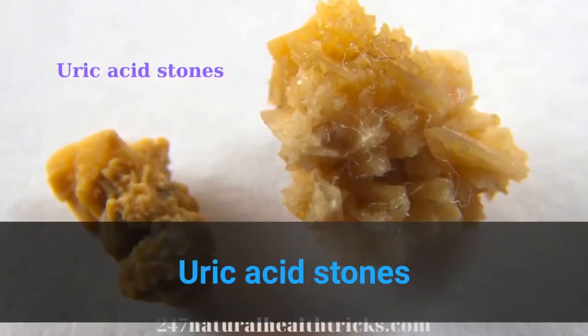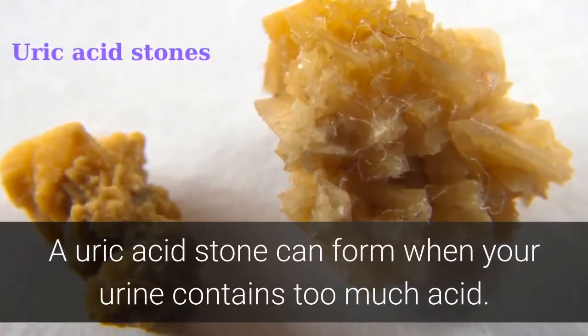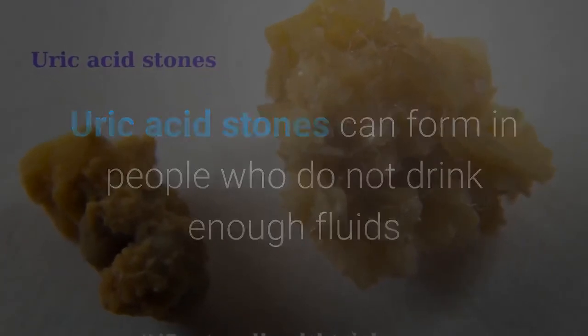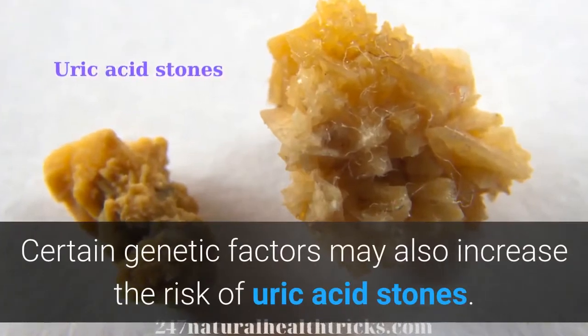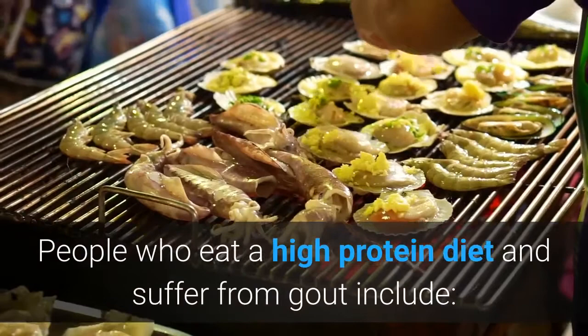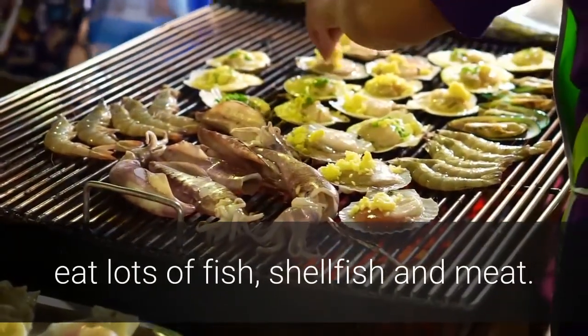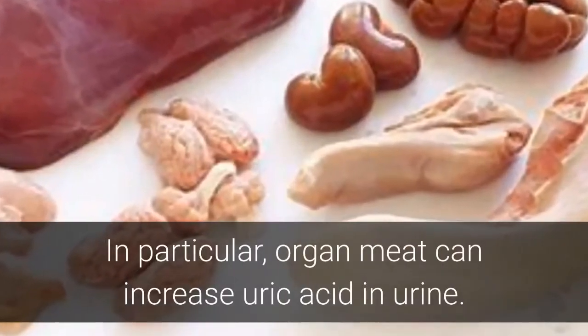Uric acid stones. A uric acid stone can form when your urine contains too much acid. Uric acid stones can form in people who do not drink enough fluids or lose too much fluid. Certain genetic factors may also increase the risk of uric acid stones. People who eat a high-protein diet and suffer from gout, or eat lots of fish, shellfish and meat — in particular, organ meat — can increase uric acid in urine.